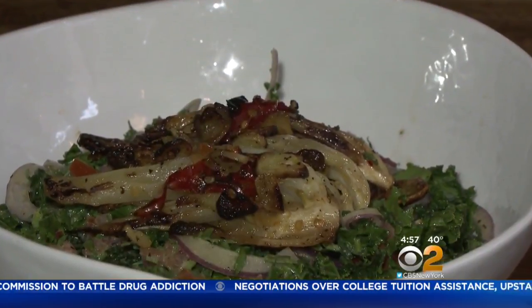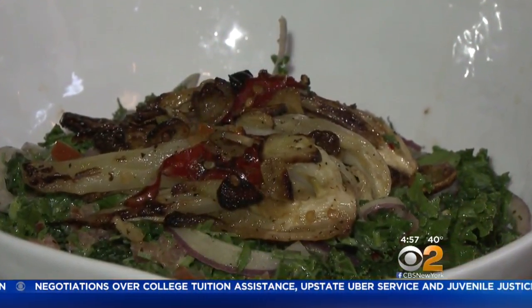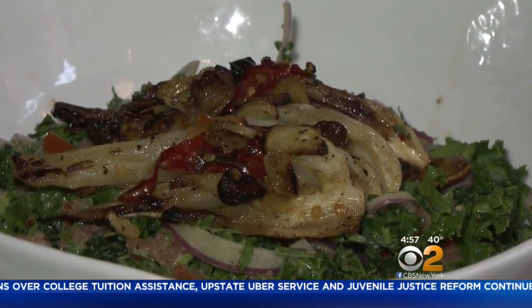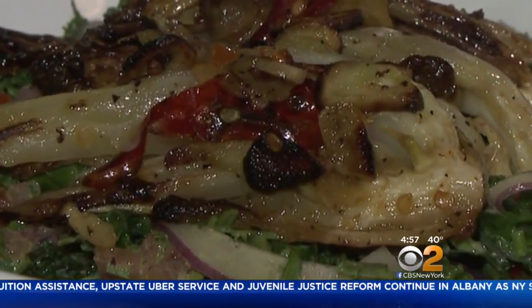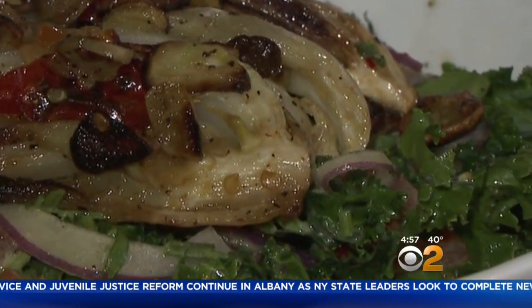As for the kale salad, we've got fennel to give it that bulk on this dish — that's the roasted aspect. The Dijon chickpea dressing is outstanding on this $12 salad.